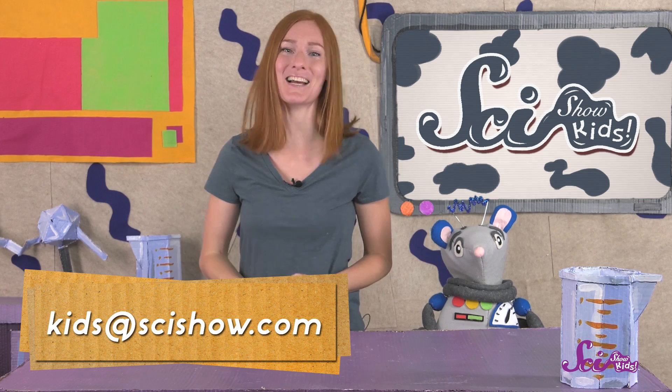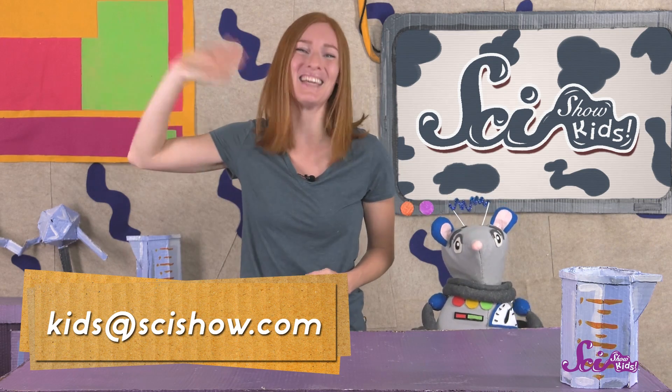What's your favorite farm animal? Have you ever visited a farm or milked a cow? Have a grown-up help you leave a comment down below, or send us an email to kids at SciShow.com! Thanks, and we'll see you next time here at the Fort!